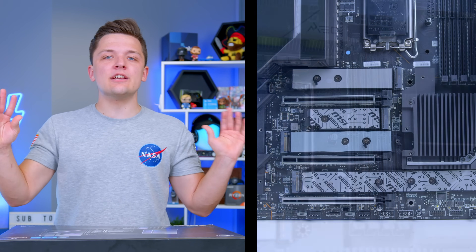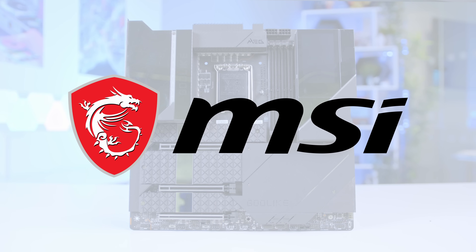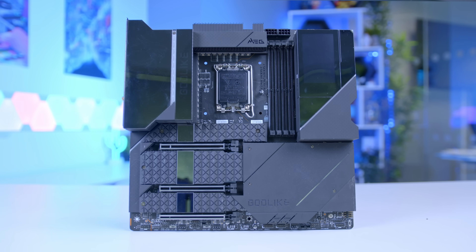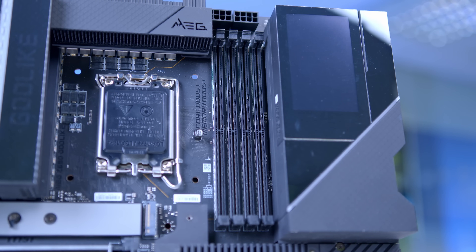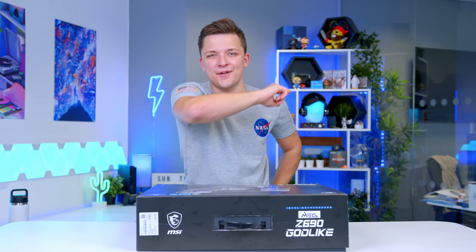Is this the most ridiculous PC component ever released? Or actually, is MSI onto something here? We don't do reviews on the channel, but I thought taking a look at this in more detail just had to be done. This is a motherboard with a touch screen, dual PCIe 5 slots - a motherboard like nothing else I have ever seen. It's basically not even a motherboard. Let's do this.